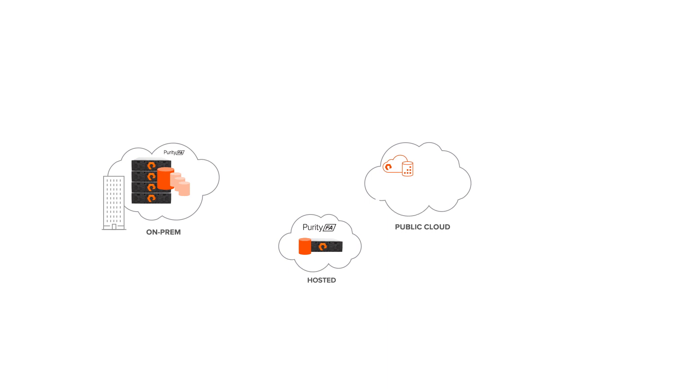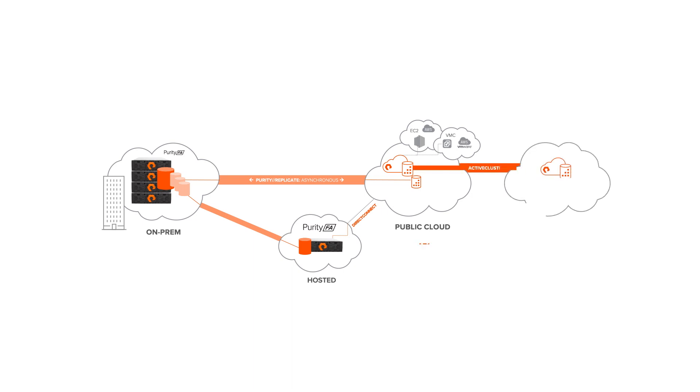Cloud Block Store enables true hybrid cloud infrastructure and unlocks new use cases. Disaster recovery to public cloud is now possible. Cloud Block Store makes data replication effortless — you can replicate your Oracle, SQL Server, MongoDB,